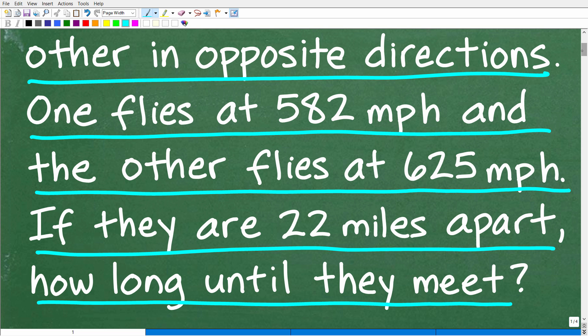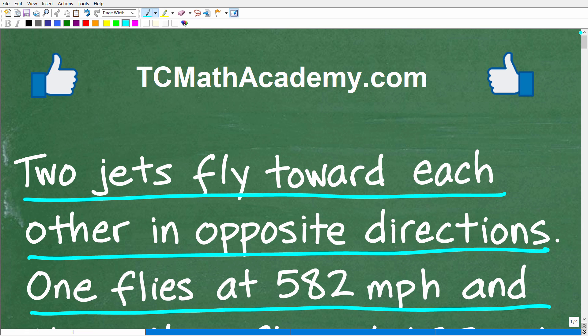So that is the question. Feel free to use a calculator. If you can figure this out, go ahead and put your answer in the comment section. I'll show you the correct answer in just one second, and then I'll walk through exactly how to solve this problem step by step.